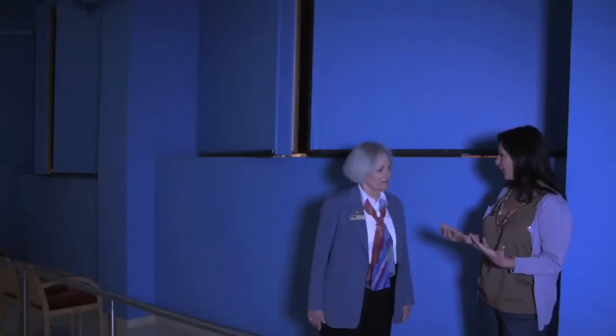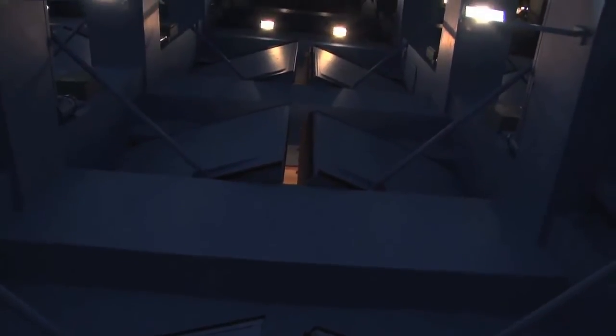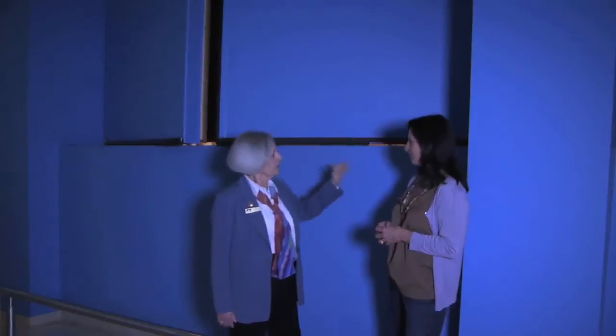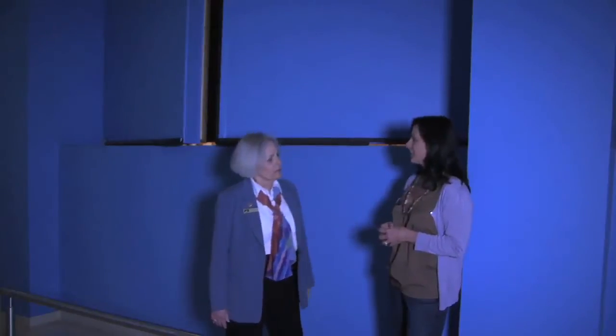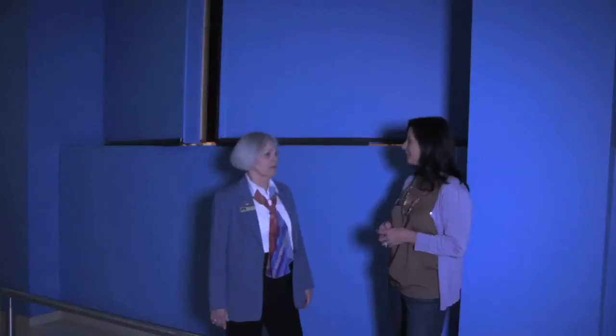These are the doors you were talking about that can open and close depending on the performance. What type of performance would require them to be open and what would require them to be closed? We actually have a tonmeister here in this building who sets the openings for the doors, for the drapes, and for the acoustical canopies, so we can customize the sound that any orchestra or any other performer needs to have the ideal sound in the hall.